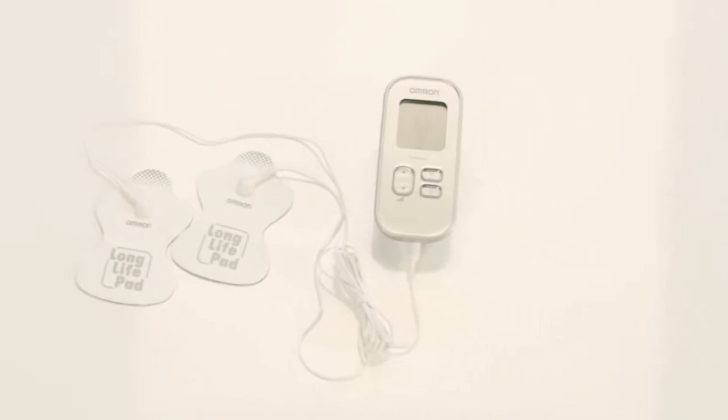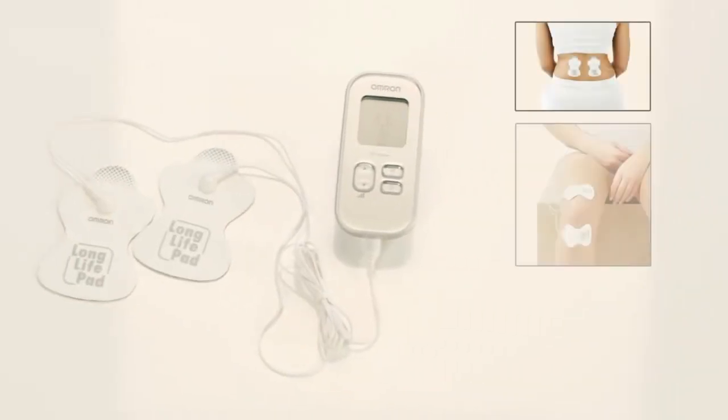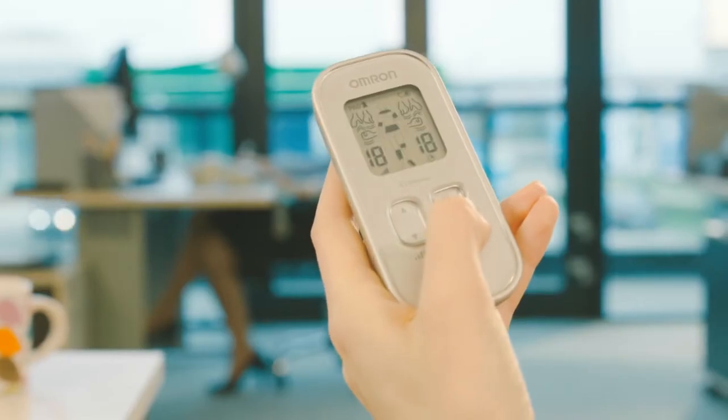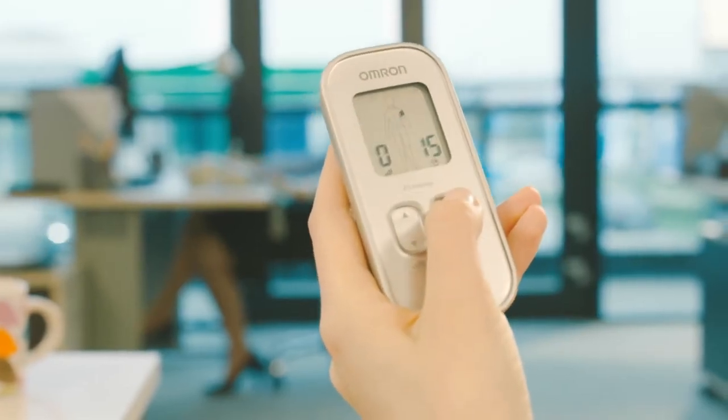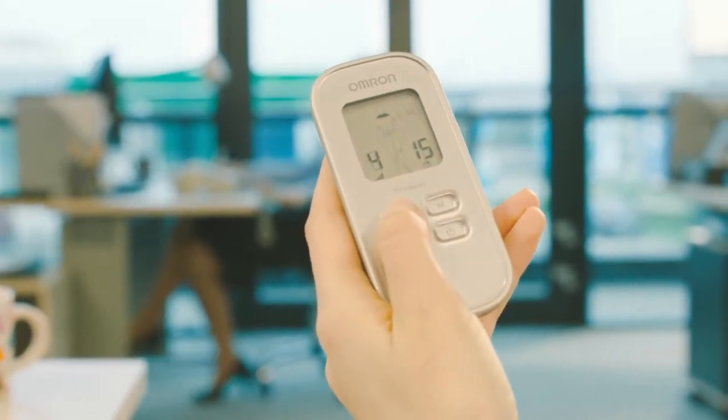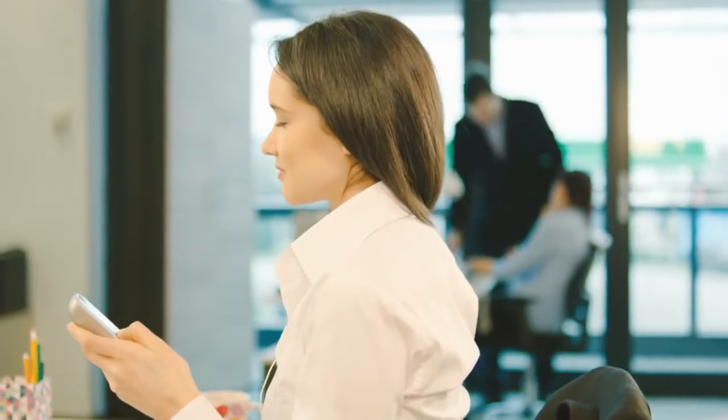You can also use the Omron E3 Intense for other body areas to relieve pain. Choose a preset program and start with a low intensity level. You can adjust the level to what feels the best. The program will be automatically switched off after 15 minutes.